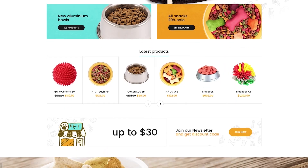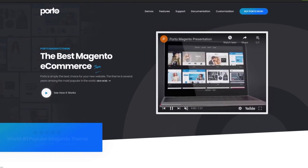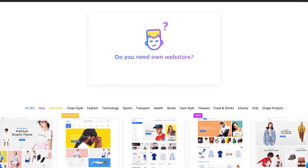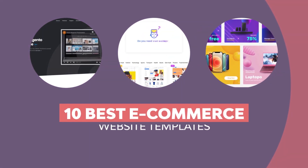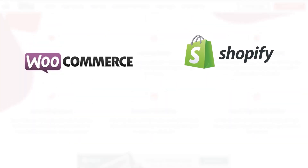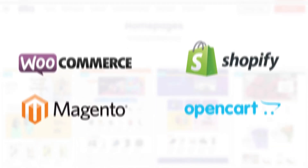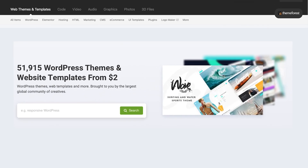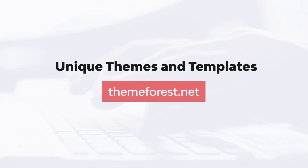Do you want to build a successful online store? Whether you're a beginner or an e-commerce website design expert, online store templates are the best place to start. Here are 10 top e-commerce website templates for use on popular e-commerce platforms like WooCommerce, Shopify, Magento, OpenCart, and more. Get these online store templates from ThemeForest, a pay-as-you-go marketplace. Check the description for links and get started.